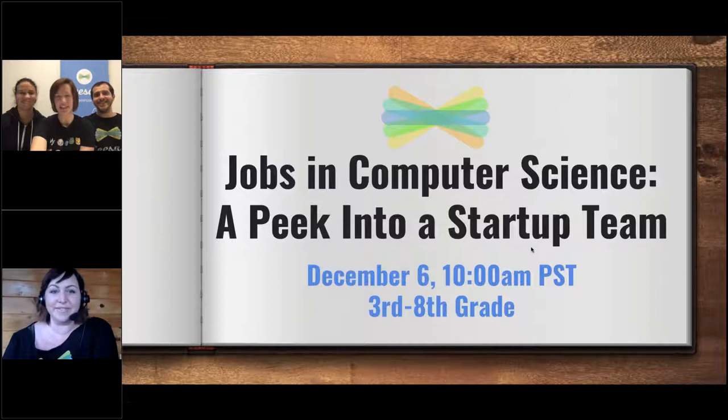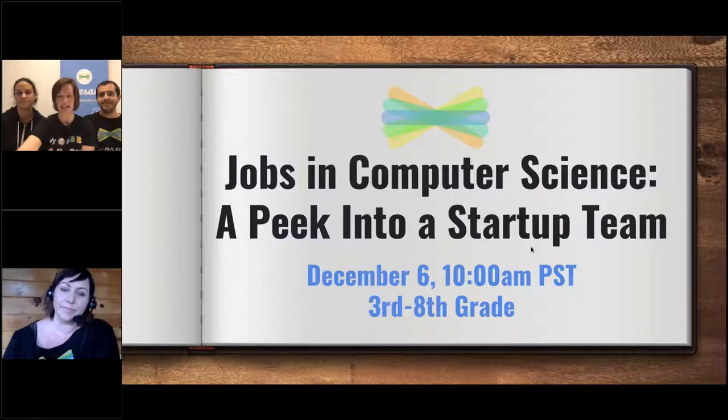Hello everyone! We are so excited that you are joining us today. We are live at Seesaw headquarters and we are here to talk about jobs in computer science. We're going to give you a peek inside a startup today. Thanks for joining us today.